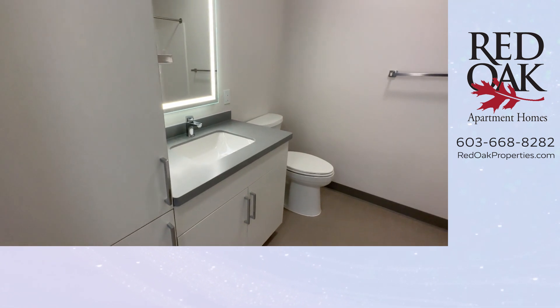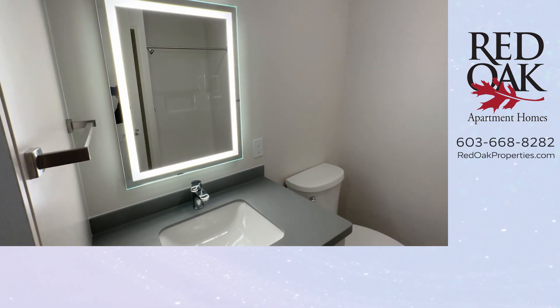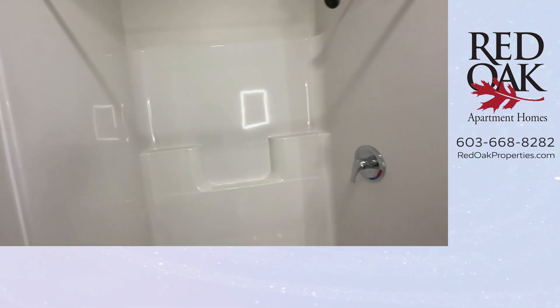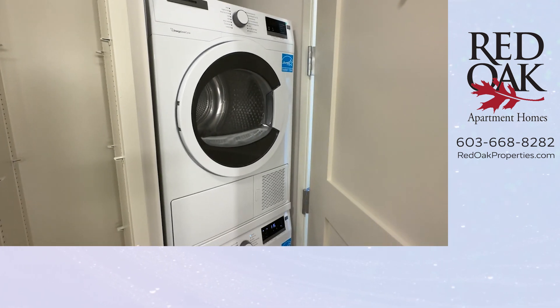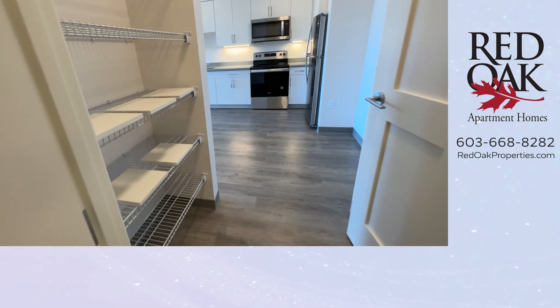The bathroom is quite large. We love all the cabinets here, and just look at that lighted mirror — really beautiful. There is an oversized stand-up shower. And this is the space for those little shelves — they're going to be inserted in there. Your stackable washer and dryer are here as well.